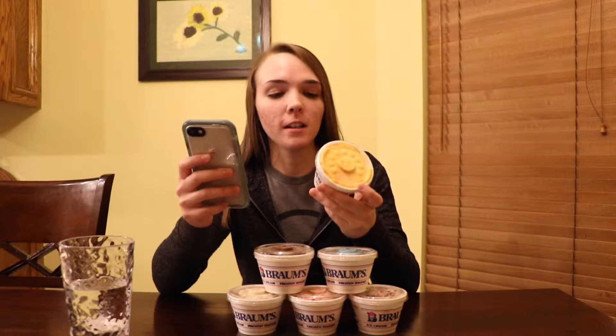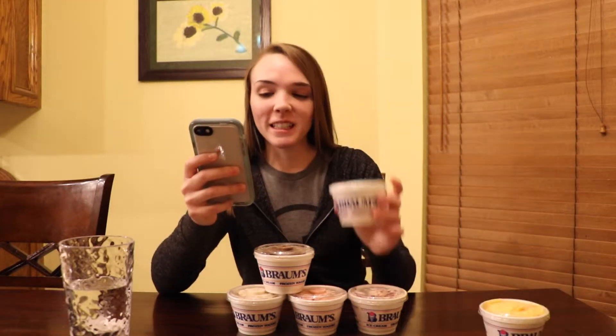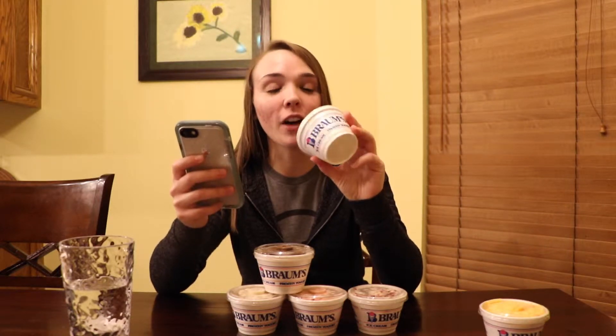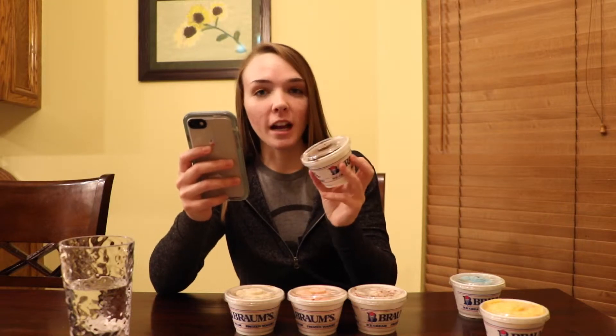I'm just going to list out all the flavors for you guys. So this one is a spicy mango raspberry fiesta sherbet. This one is cookie monster — you know how much I love cookie monster stuff, so I have high expectations. This is the deep raspberry ganache. This one is peanut butter and jelly. This one is strawberry blondie, and then we've got oatmeal cookie.